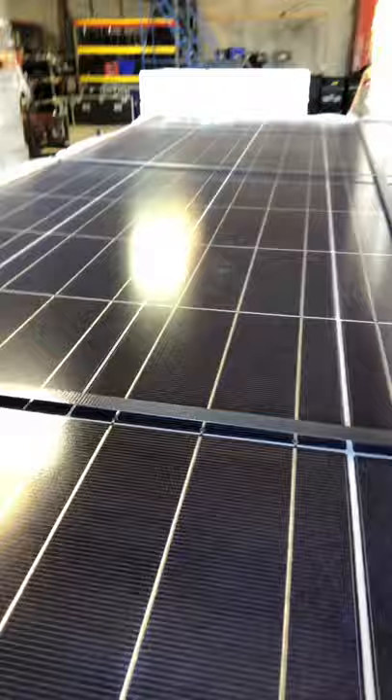We now have over 700 of these 230-watt Sharp 60-cell solar panels available. They actually look really nice. These are used — no snail trails, guaranteed to work.